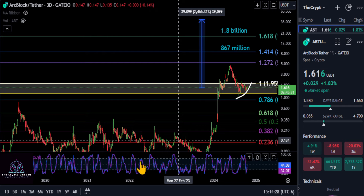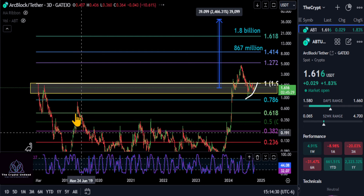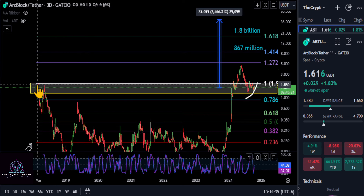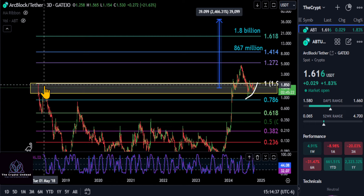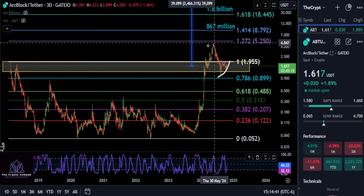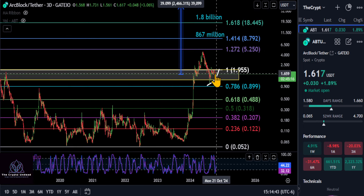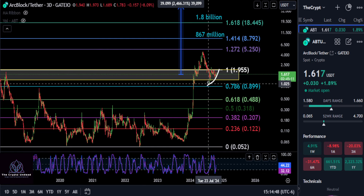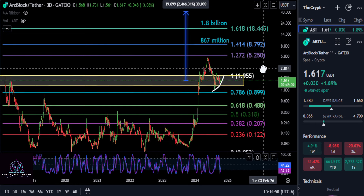If I zoom out — you've probably seen this many times — this is the Gate.io chart. All the way back in 2018 there was a double top, lower high, went to zero, went sideways ever since, and then it finally had this huge run. The macro resistance back here is now your support. It's curling up and looks good.